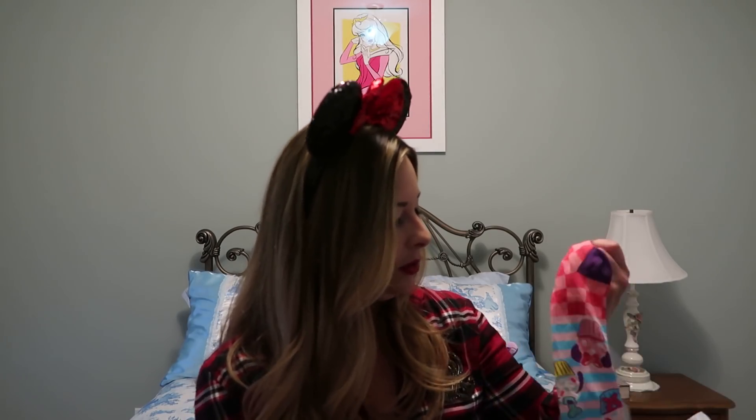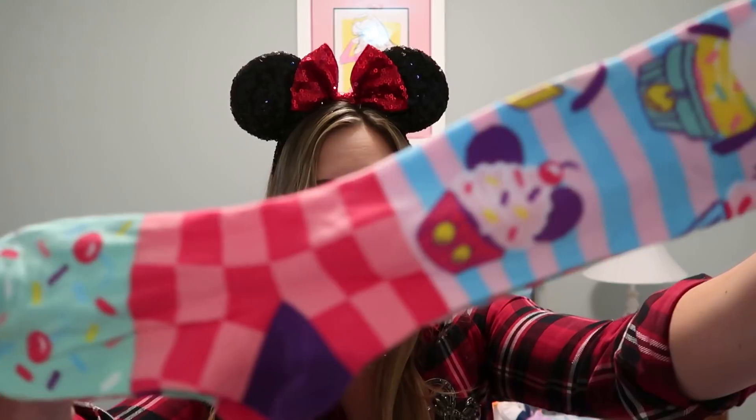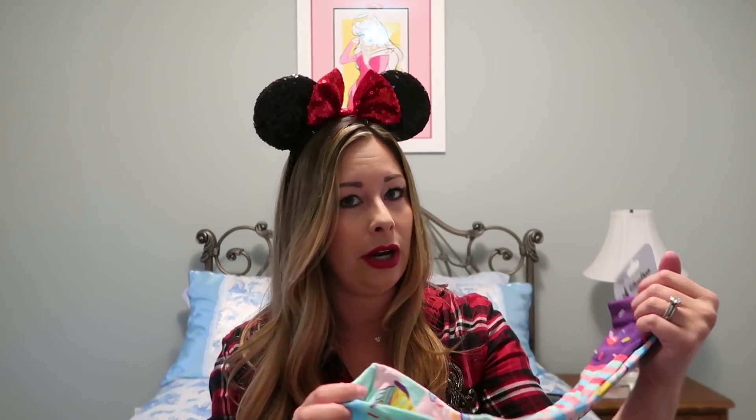The next thing I got were these awesome socks — they're like Disney cupcakes. They have a Mickey cupcake, a Minnie cupcake, a Donald cupcake, and a Goofy cupcake. They are so sweet. They were $9.99 at the parks and $2.99 at the outlet. These are actually youth large socks but socks stretch, so these will definitely fit me. I really like those.